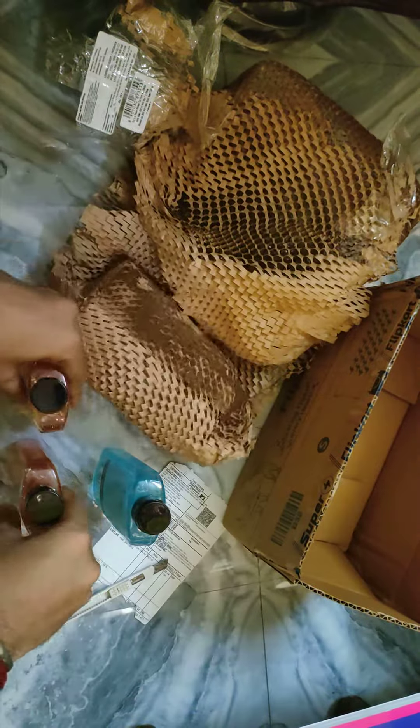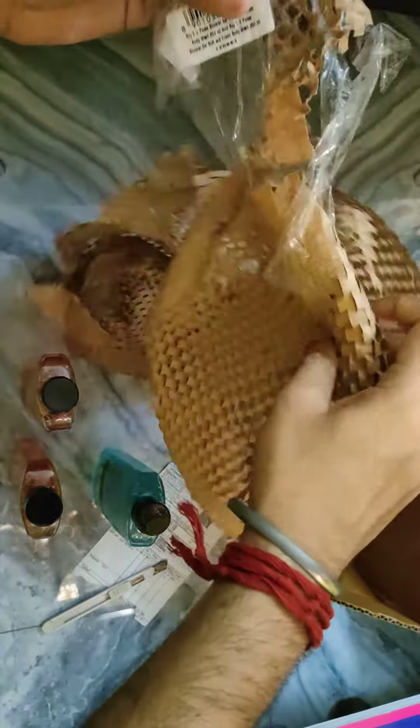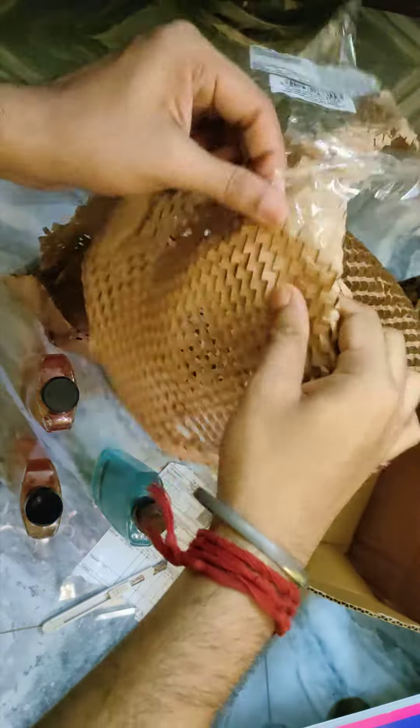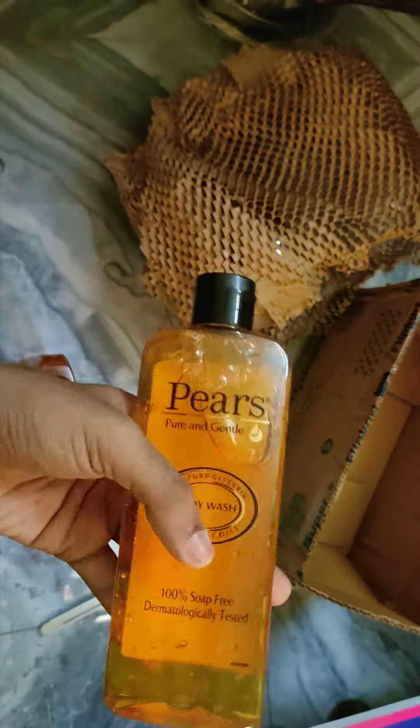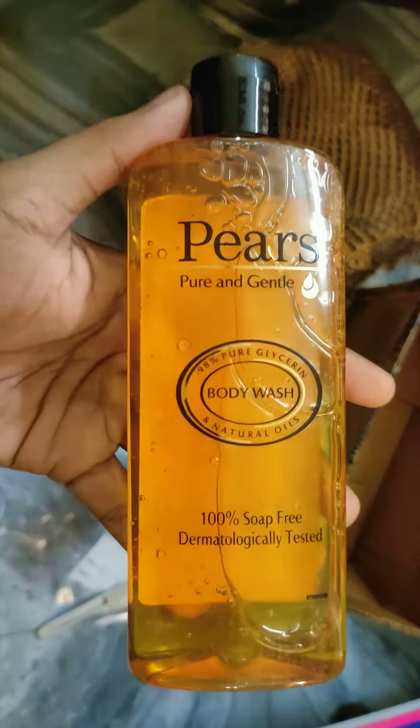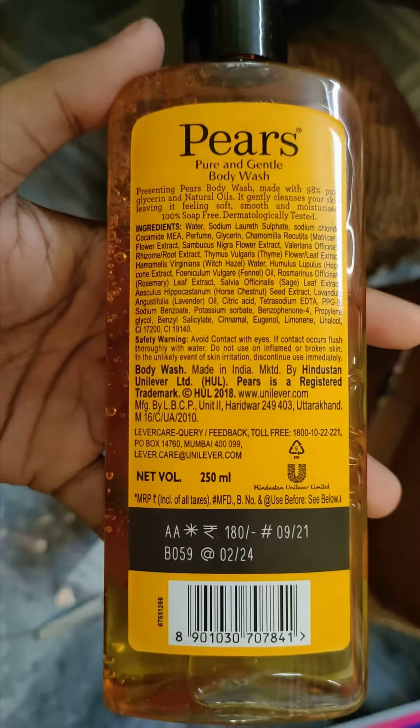Let me show you one by one. What a packaging. Oh my God. This one done.